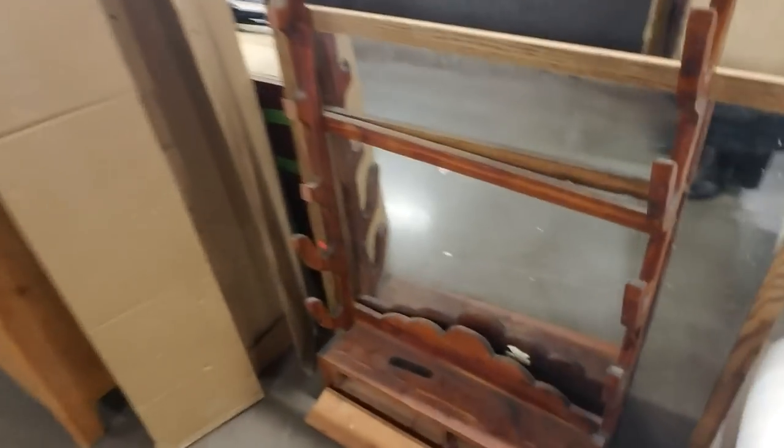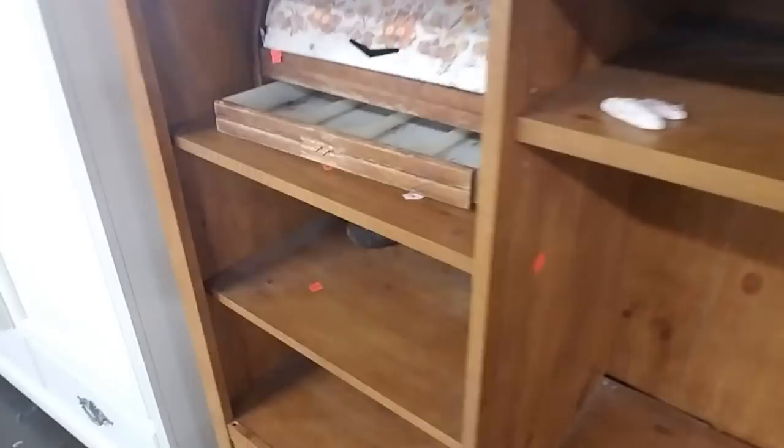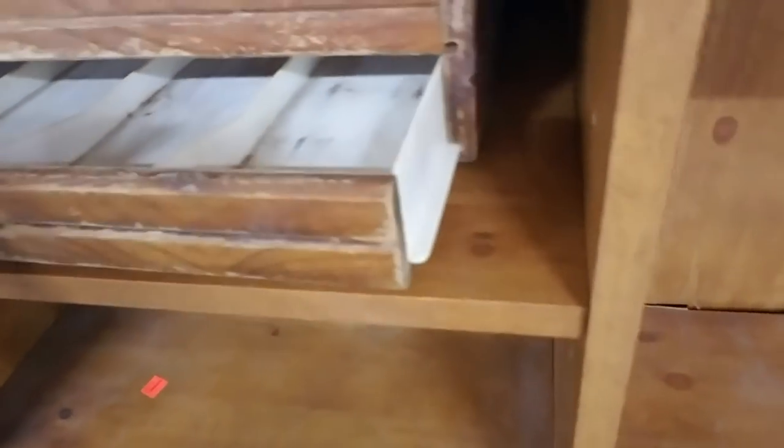And a gun rack with a mirror, so you can check your hair while you grab your rifle. Look at this thing — it's almost like a thing that you put your bread in and it has drawers, but it's messed up. This is $60. Oh, it's like a little TV cabinet kind of thing — pretty big. And it has drawers down there.